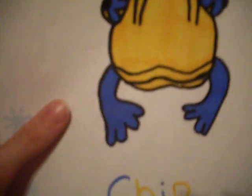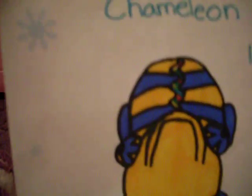I also made Chip, my chameleon. This one I colored with markers, so it's a little bit different.